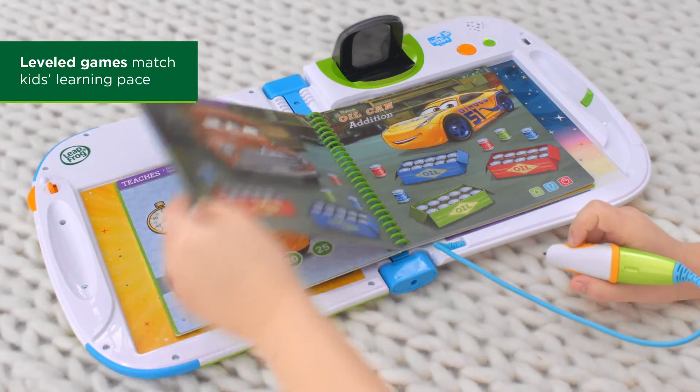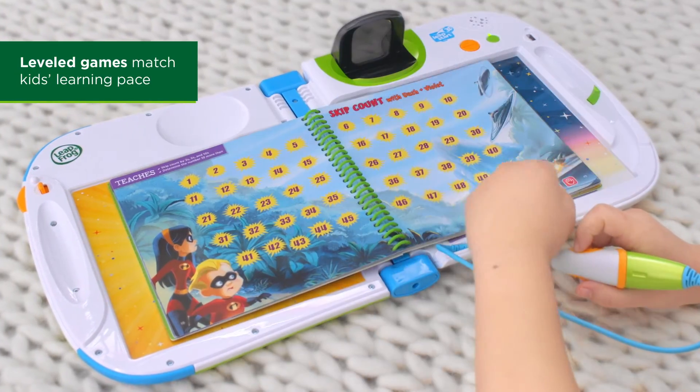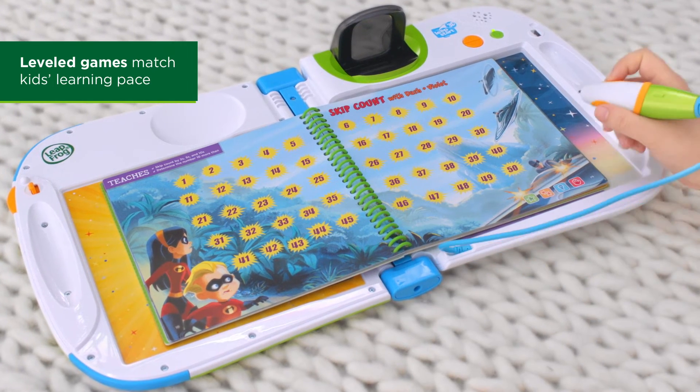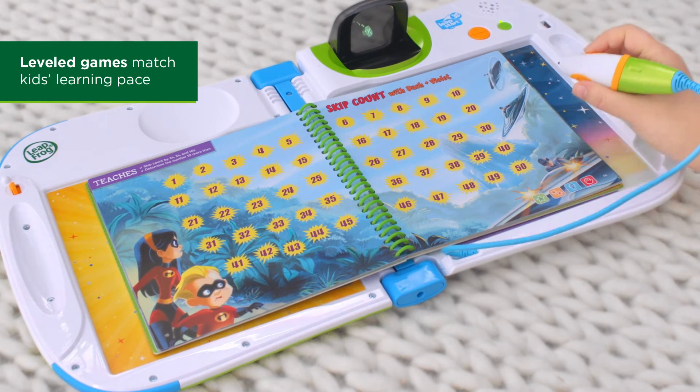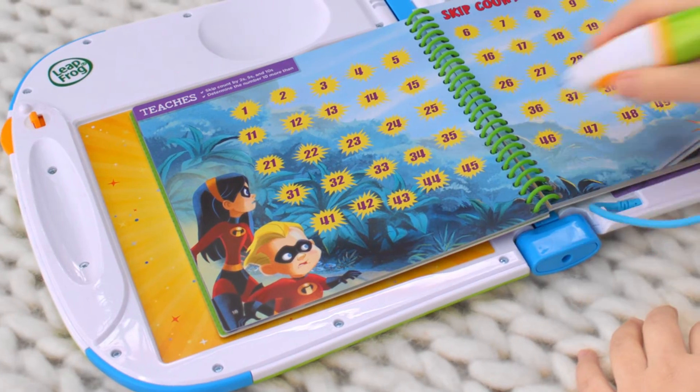Amazing! In this level 1 game, use your skip counting skills to help Violet and Dash outsmart the Velocipod pilots. Now skip count by twos from 32 to 40.